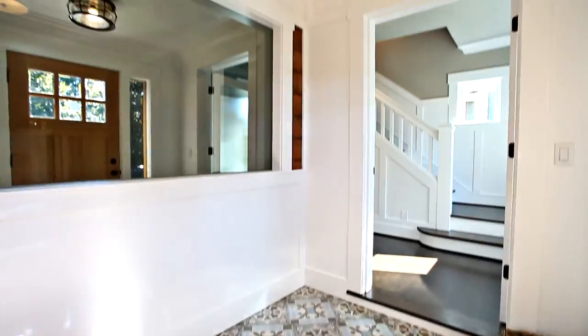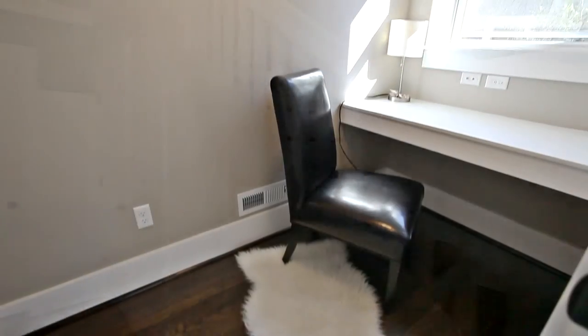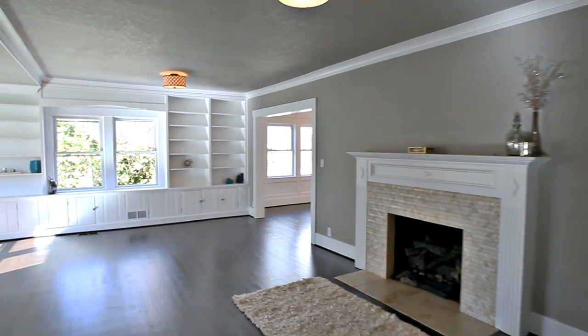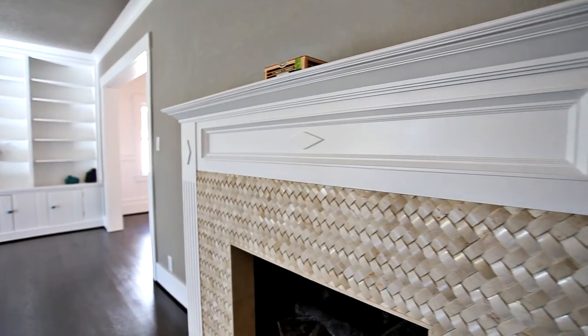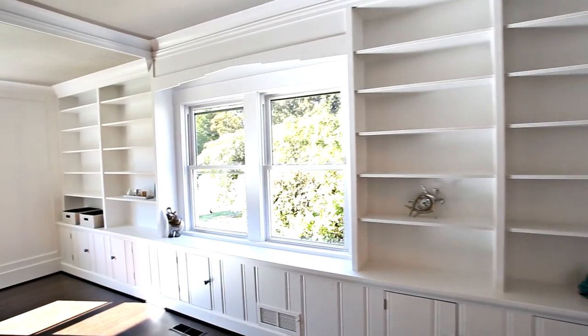Heading inside, you'll discover an elegant enclosed entry. From the small office nook to the large open living room, every space is functional and stylish. You'll find an inviting gas fireplace, a reading area, and an original wall of built-ins.